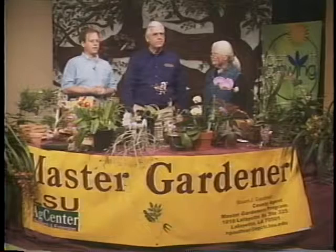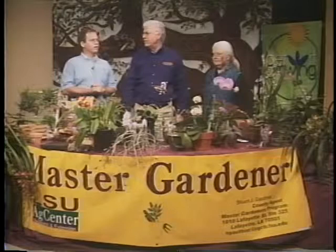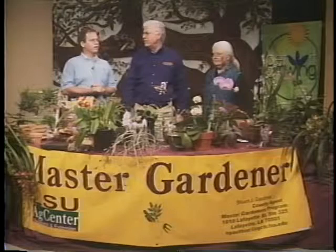We're winding down on time today but we want to thank our guest Mr. Robert Turley for coming — it's always a pleasure, and you've definitely enlightened us about growing orchids. If you have any questions feel free to call our office at 291-7090. Thank you — this has been Stuart Gauthier with Get It Growing with the Lafayette Master Gardeners.